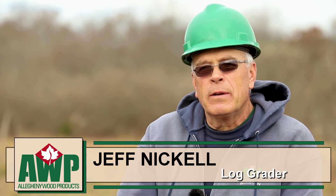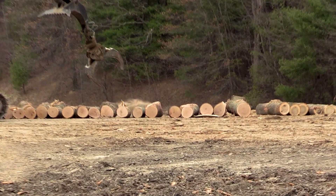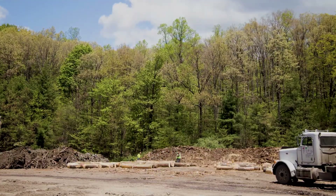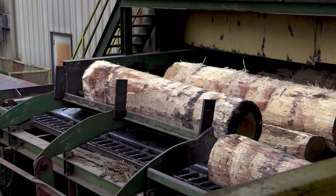The knuckle boom operator cuts the logs into lengths, and those vary from 8 feet all the way up to 60 feet in length. Then you have log scalers — two log scalers out there that will grade the log, let you know if it's veneer logs or graded lumber. And then it's run through the mill.